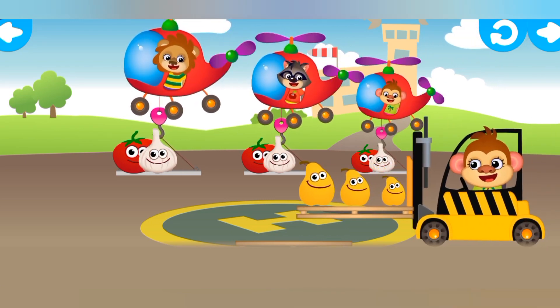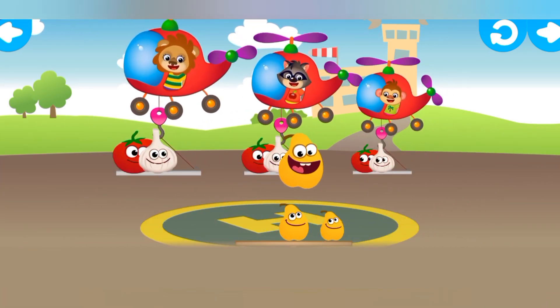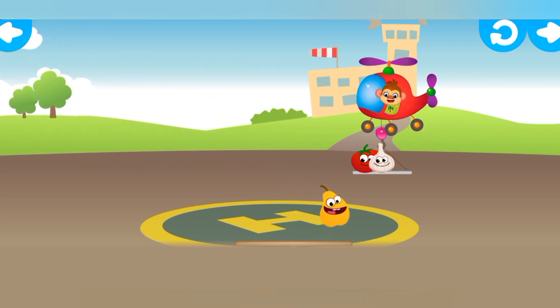That's right! More passengers incoming! Put the funnies on the platform for the helicopter to take off! Middle or the second one! Small pair!